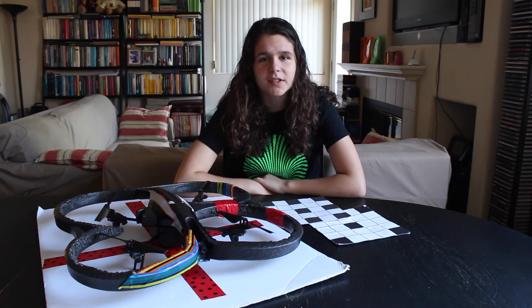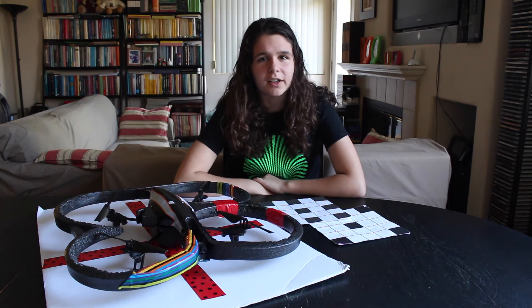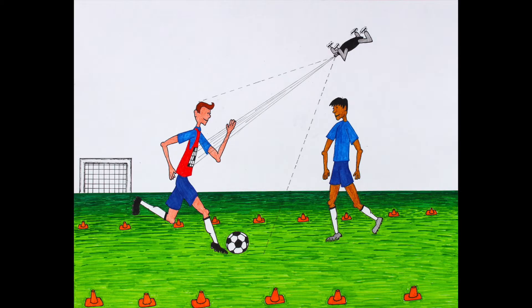Hi, I'm Francisca Vasconcellos, a junior at Torrey Pines High School in San Diego, California. I'm also a competitive soccer player, and one day I realized that it would be super cool if I could use a drone to take close-up videos of my dribbling skills and soccer practices to improve my technique.